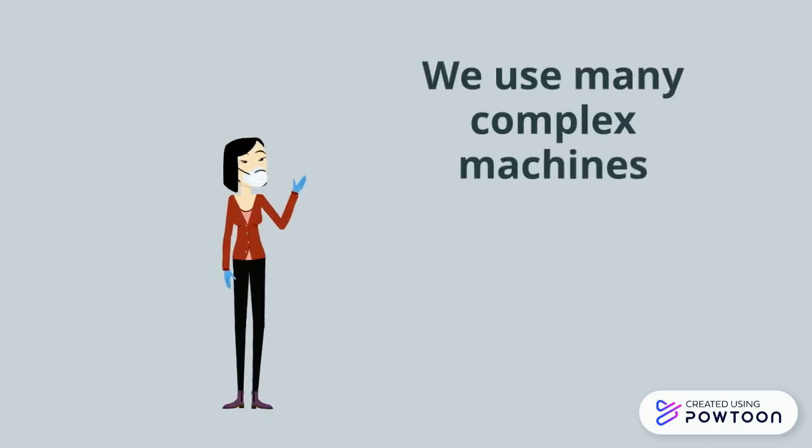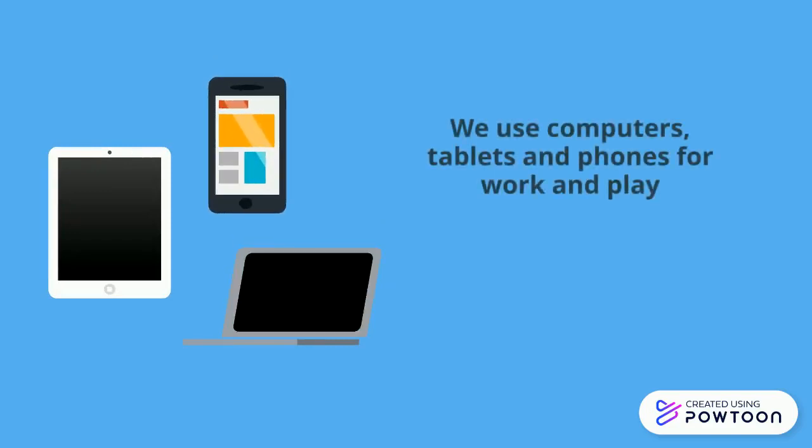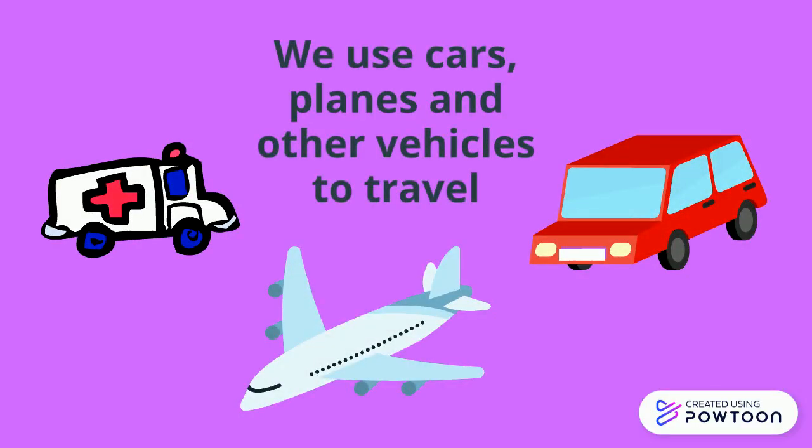We use many complex machines. We use computers, tablets, and phones for work and play. We use cars, planes, and other vehicles to travel.